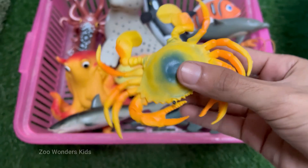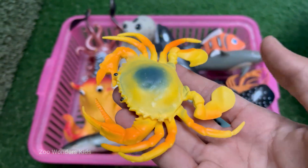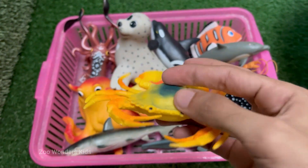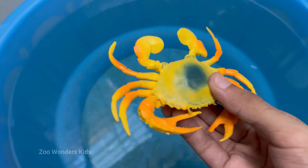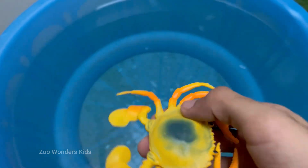Crabs are arthropods, related to lobsters, shrimp, and even insects. They have hard exoskeletons — shells made of chitin. Crabs have five pairs of legs, with the front pair modified into claws used for defense and feeding.